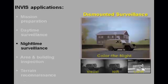Recent technological developments enable the application of color denied in compact portable devices, allowing the deployment of color denied for dismounted surveillance operations.